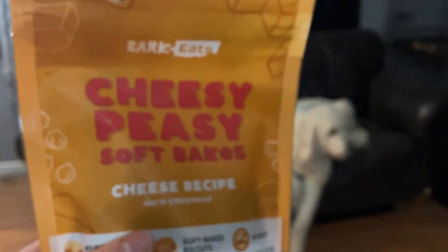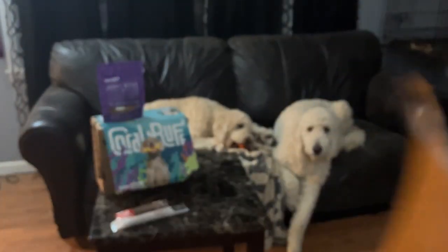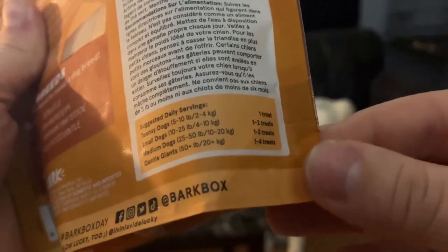The other treat bag are the cheesy peasy soft bakes that we have had a few times now. As you can see, they are just little flat discs. These are 19 calories a thing, with their suggested serving of total daily cookies.